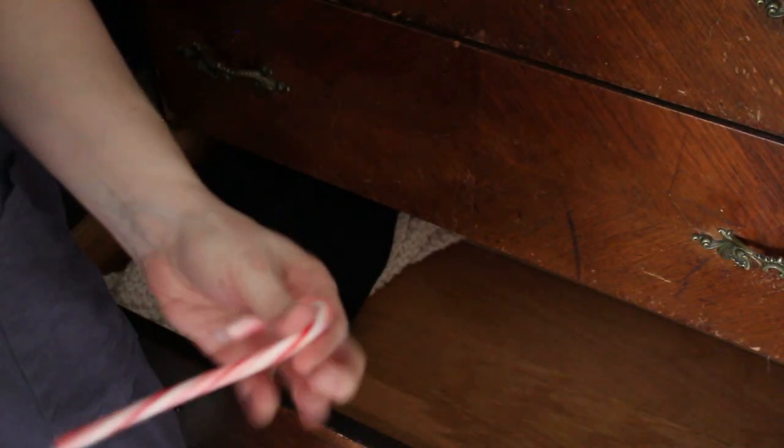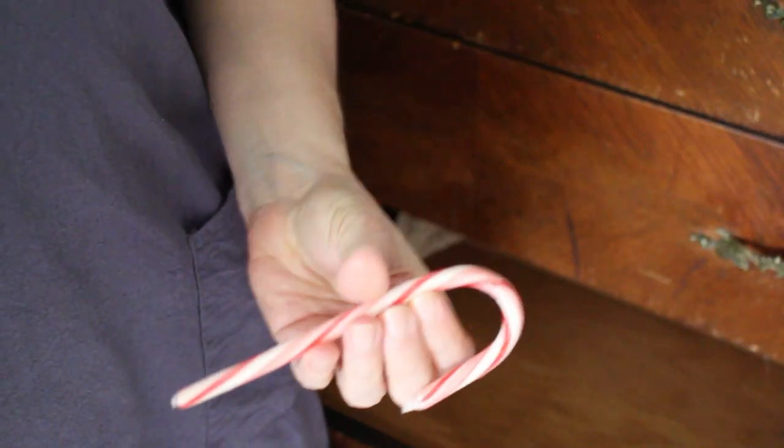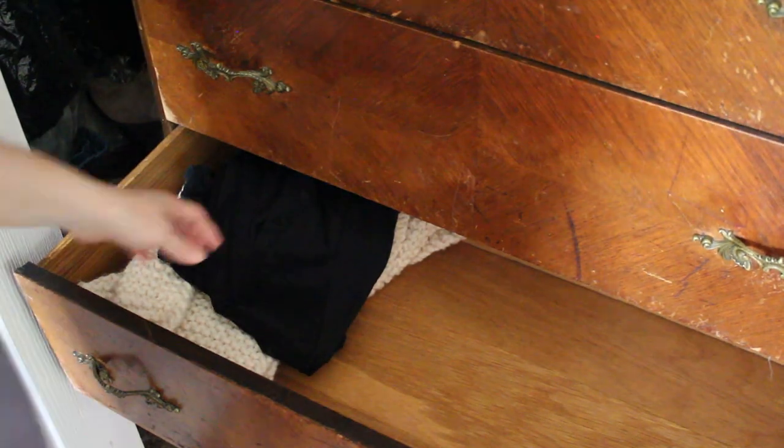I've mentioned before, we have a small house and I have a small bedroom. I don't have a lot of storage, so it makes the most sense just to go ahead and get rid of things that I can't currently wear. And here's a random candy cane in my drawer.